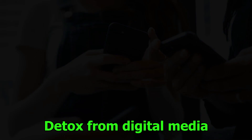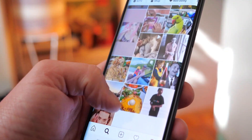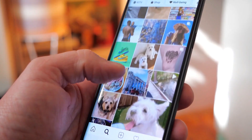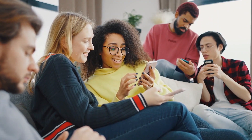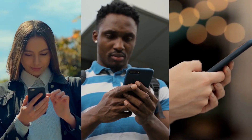Number 18: Detox from digital media. A mental reset can be quite beneficial in this day and age when screens rule our lives. You should schedule specific times during which you will refrain from using electronic gadgets so that you can recharge and participate in the world around you.